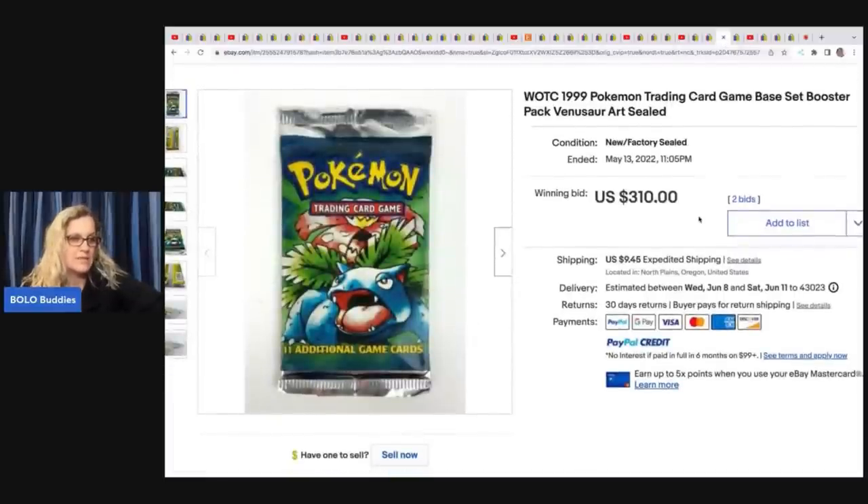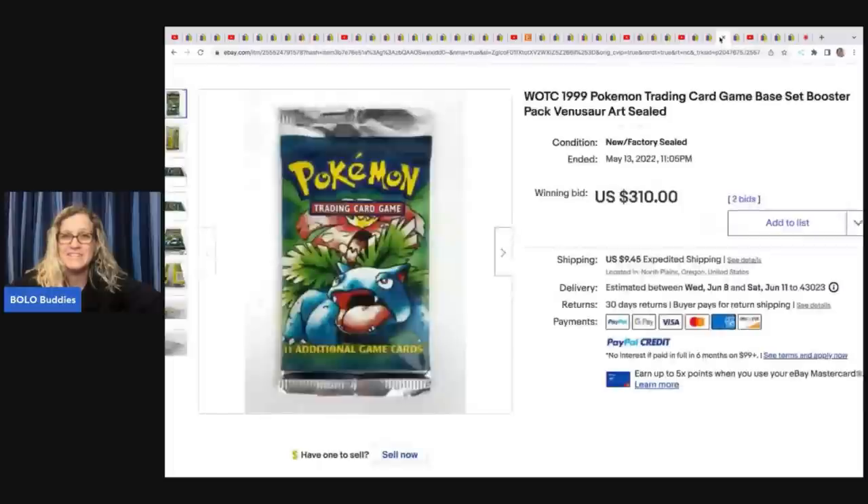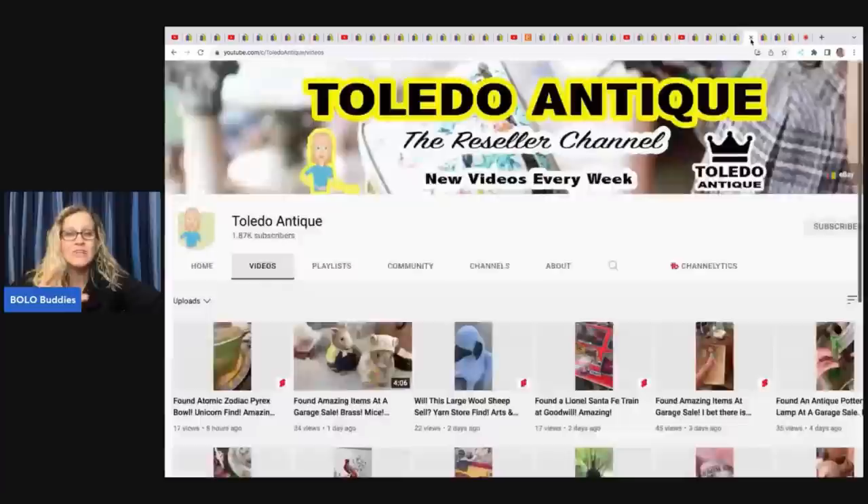These Pokemon cards have a great story. She went to a church sale and the sellers just threw the cards in for free when she was checking out — they probably didn't know their value. Terry had no idea how much they were worth until she got home and researched them. She sold one for $310 and the other set for $99 — $400 between the two of them. Amazing.